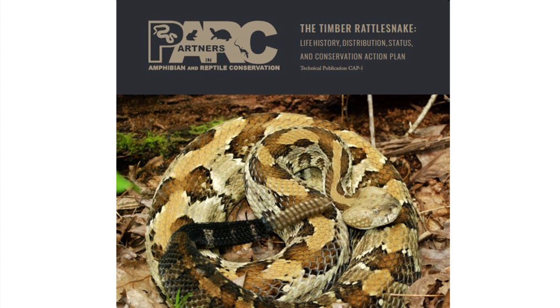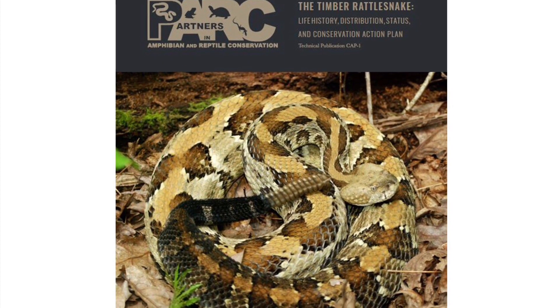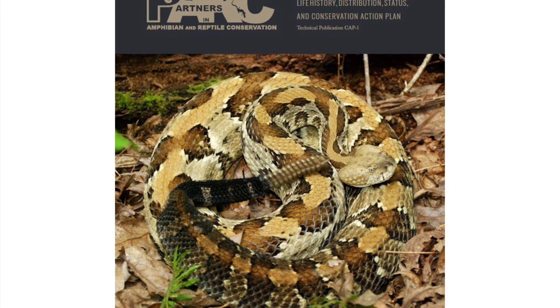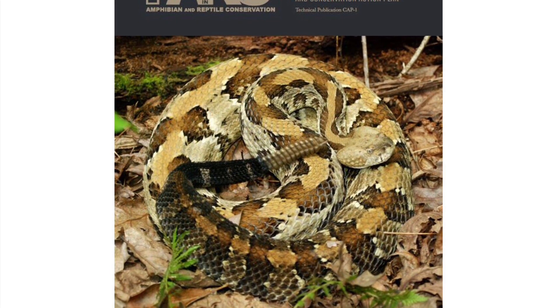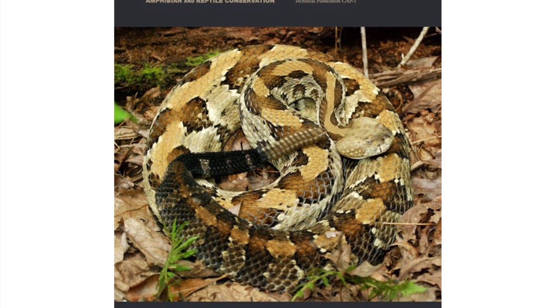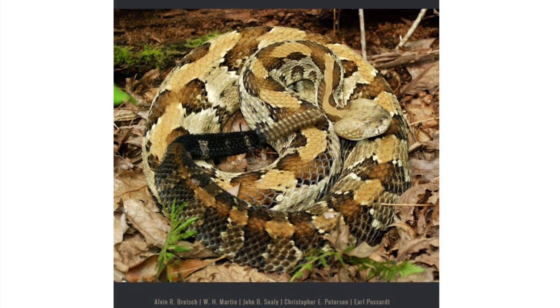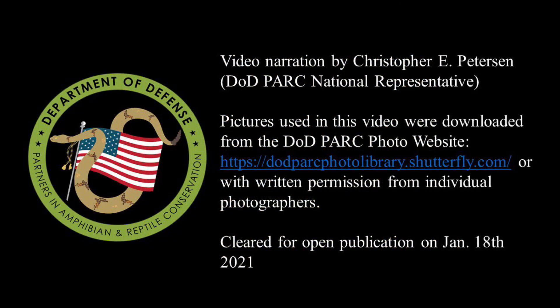For more detailed information about conservation actions specific to timber rattlesnakes, consult the Timber Rattlesnake Life History, Distribution, Status, and Conservation Action Plan produced by the Partners in Amphibian and Reptile Conservation Network in 2021 with support from the Department of Defense. Thank you for watching episode 10 of the DoD Park Species Profile video series.